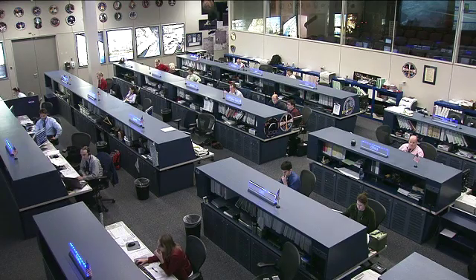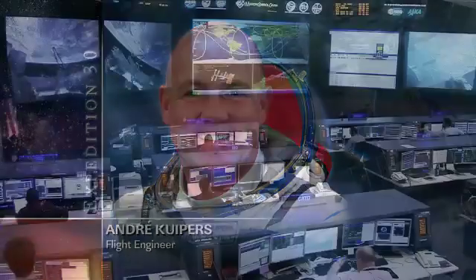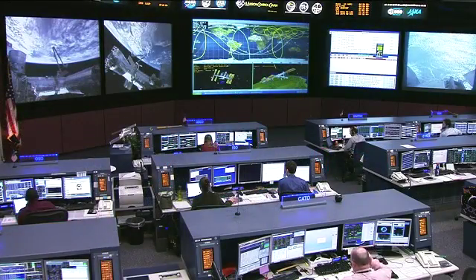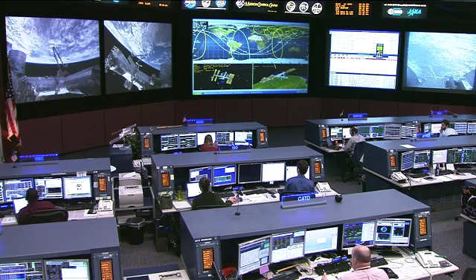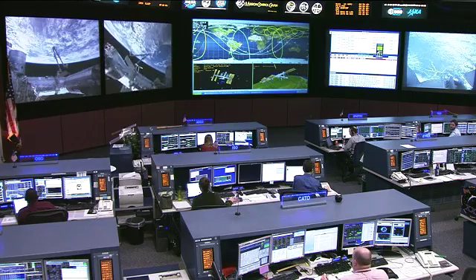European Space Agency astronaut Andre Kuipers did some work in the NanoRacks today, doing a microscope check-out of his own before doing some software updates and also participating in a public affairs event with European industry leaders and media on the ground.